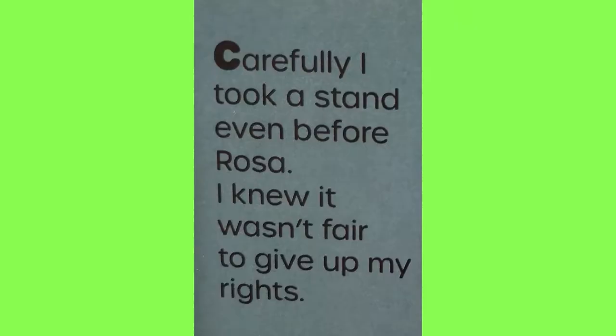Claudette Colvin — carefully, I took a stand, even before Rosa. Do you know who she's talking about? Have any of you heard of Rosa Parks? I think a lot of us know that name in the civil rights movement, right? But probably not many of you have heard of Claudette Colvin, so we're going to learn some new things. I knew it wasn't fair to give up my rights. I decided to fight so one day anyone could choose to sit anywhere. I am Claudette Colvin.